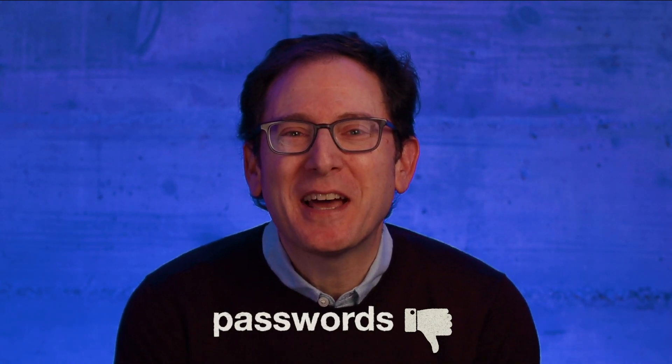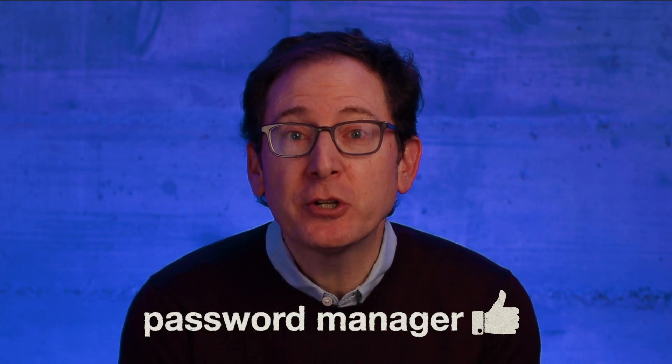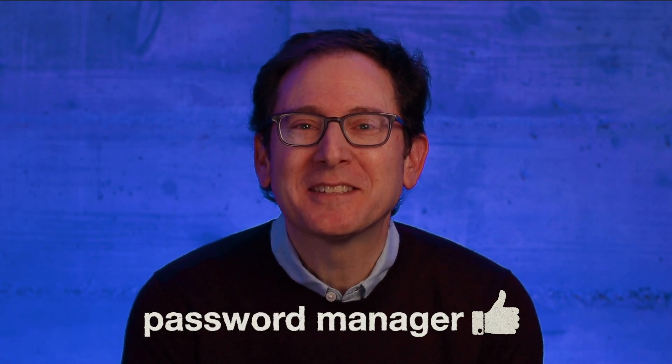I want to chat about using a password manager. Here are the basics. Ask people if they like passwords and very few will say yes. Ask people if they like their password manager and lots and lots will say yes.